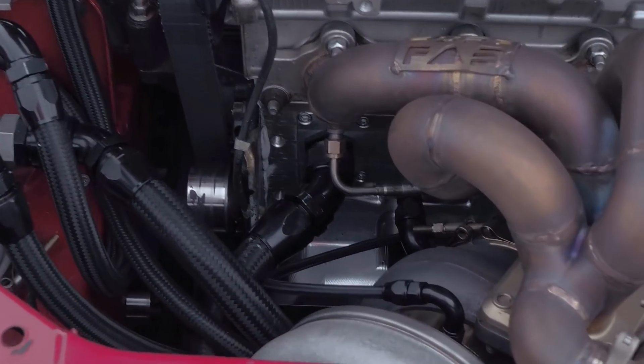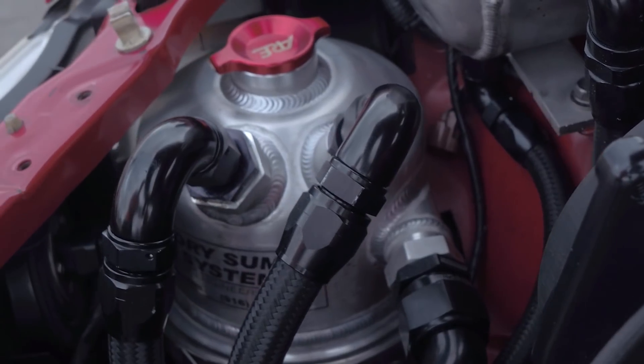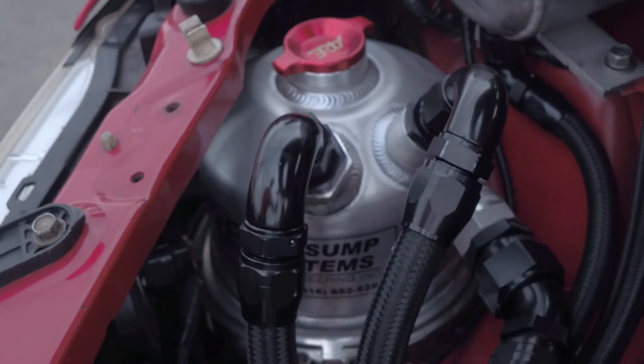Fuel is supplied up to the Kinsler mechanical pump via a standard Bosch electric 044 fuel pump. Keeping these engines alive is challenging, particularly when they're making this much power, and Mick's gone with a full dry sump lubrication system from Norris Designs — a bolt-on system for the late model Evos. The dry sump system ensures that regardless of acceleration, cornering, or braking forces, a constant supply of high pressure oil is always delivered to the vital engine components.